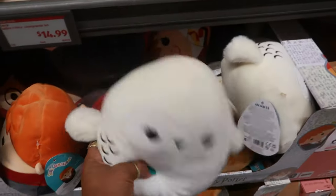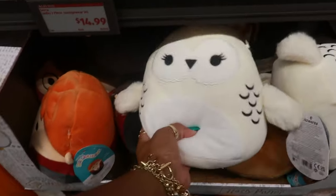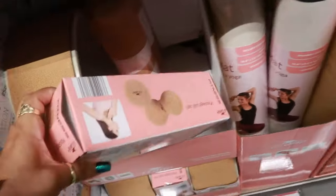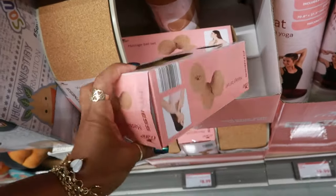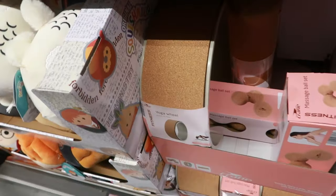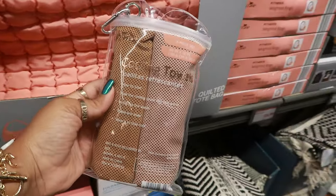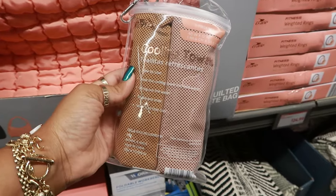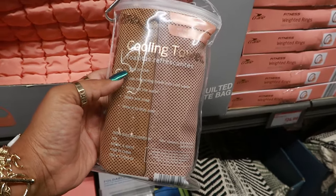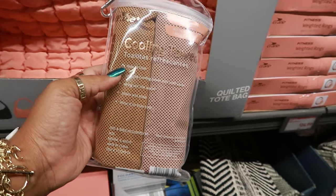The Harry Potter Squishmallows are $12. Yoga mats — $10. Massage ball sets — $9. There's also a yoga wheel for $9. The cooling towels — two pieces for $5. How to use: soak the cooling towel in cold water, wring out the water, shake and snap, wear it to stay cool.